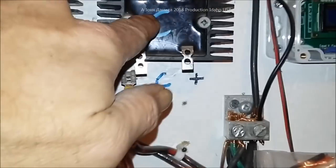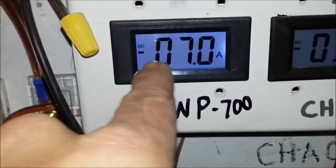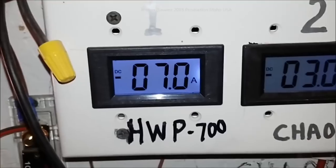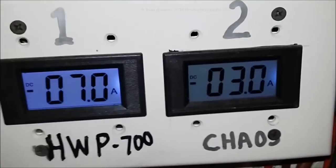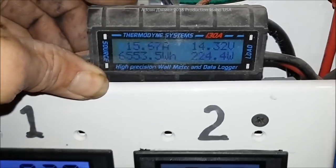Right now we have Chaos, which is this one down here, and these meters are dead — they went bad. That Hurricane Wind Power 700 just blew that meter to hell. This one here doesn't work anymore either — Chaos blew it up. They're just no good. But this little watt meter here, look at this thing.